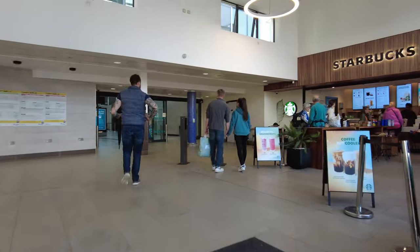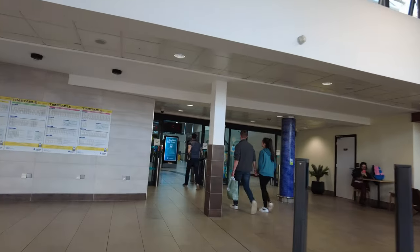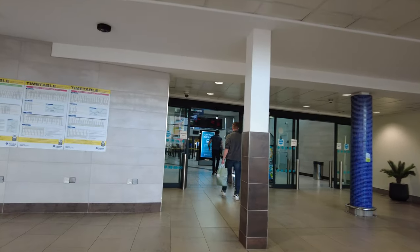We now enter Belfast Lanyon Place, which is named after Victorian architect Charles Lanyon and was previously called Belfast Central Place.